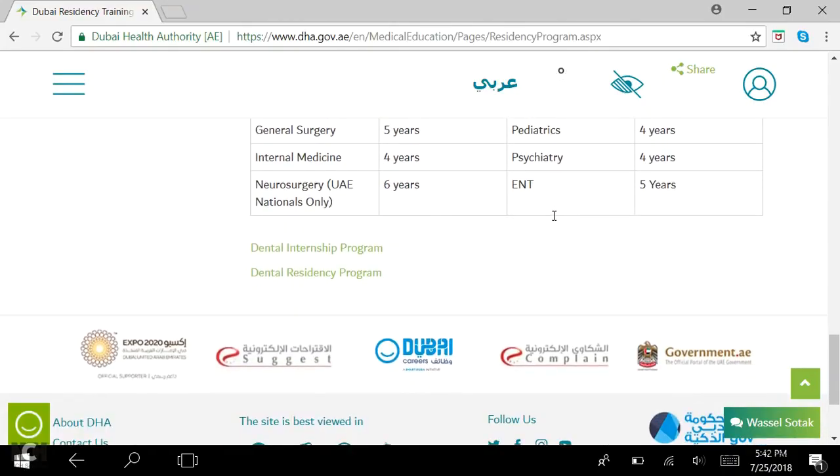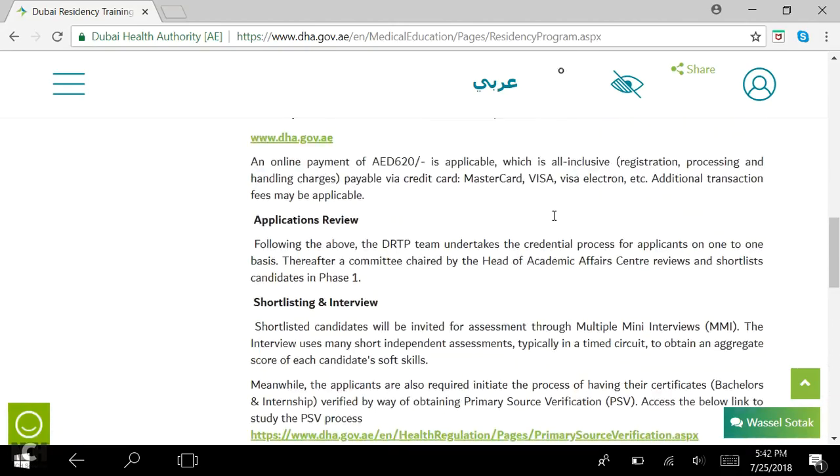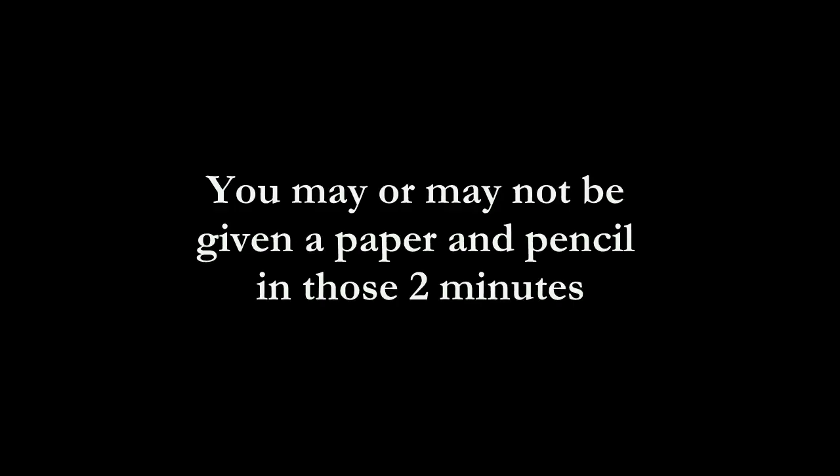That's it for the Dubai residency eligibility criteria. Now coming to multiple mini interviews — what are these? There are basically a lot of ethical questions across 11 stations, eight minutes each. However, three of those stations are dummy stations where you can take a break, which you really need because you get drained after speaking for eight minutes straight. You are asked eight questions, enter rooms with the question written on the door, given two minutes to prepare, and then speak for eight minutes.